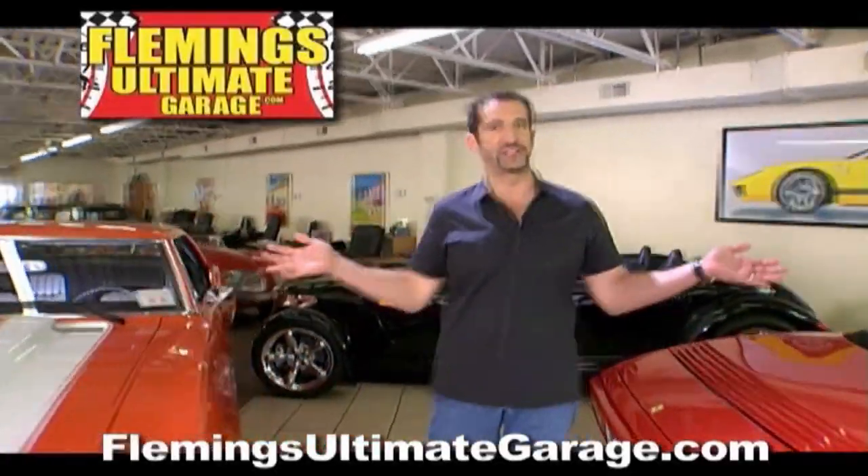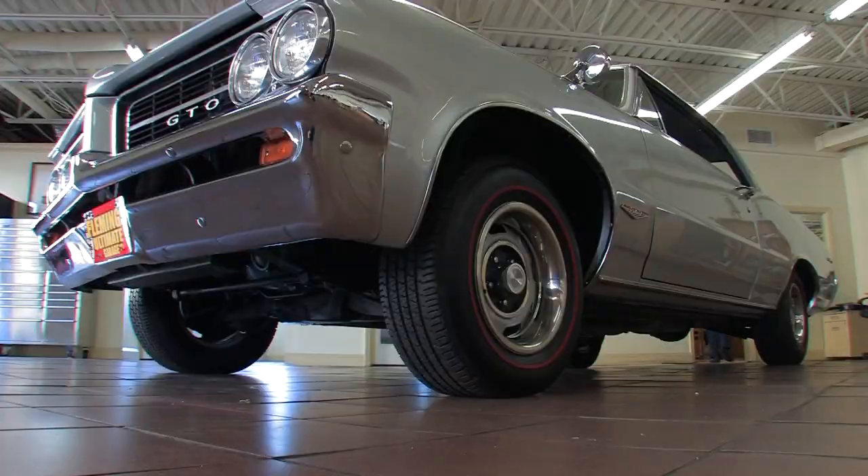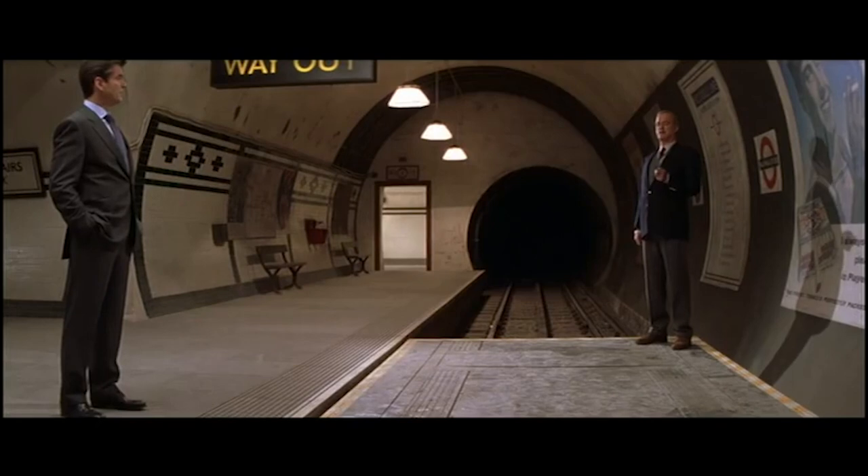Hi, I'm Tony Fleming, and this is Fleming's Ultimate Garage. Aston Martin calls it the Vanquish — we call it the Vanish.